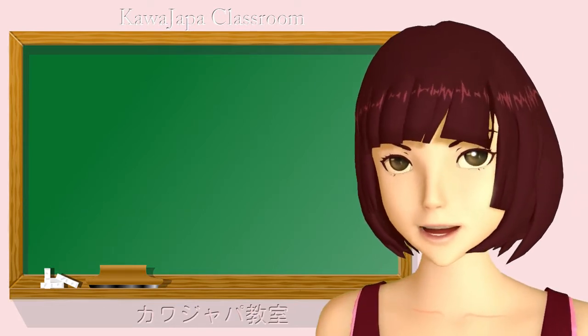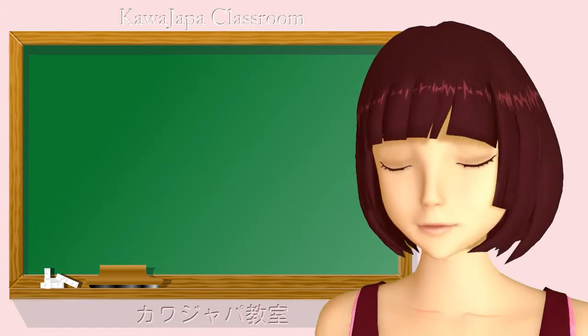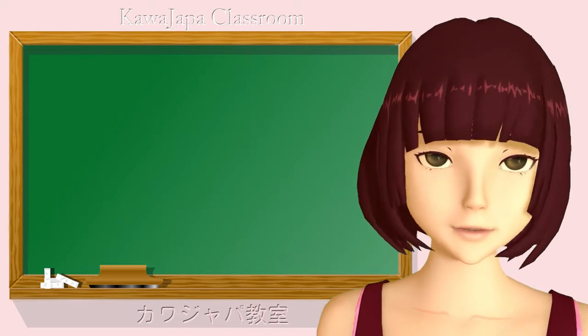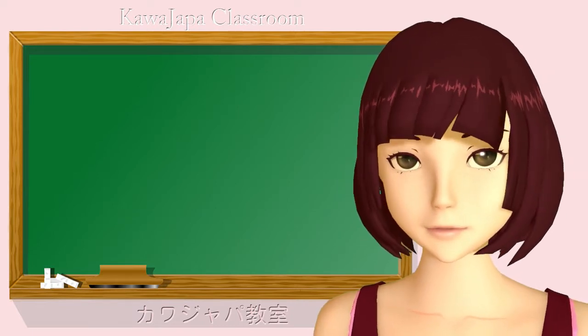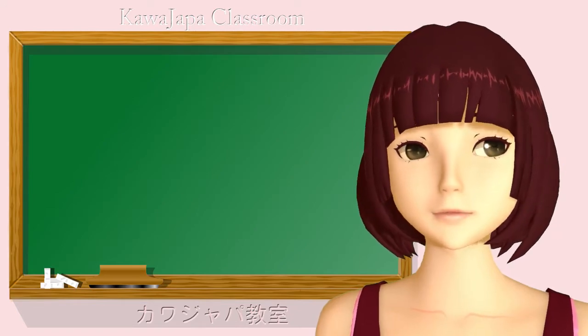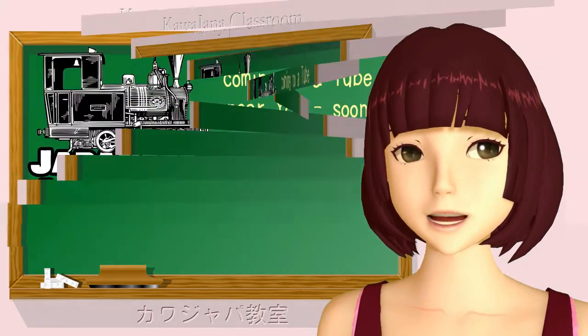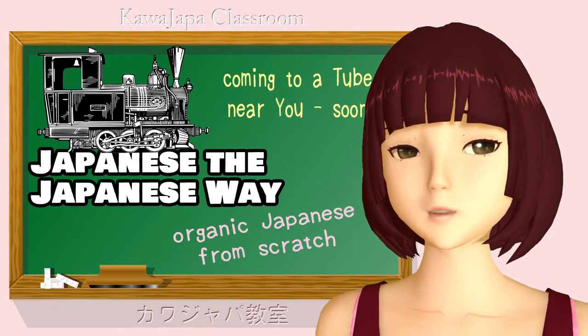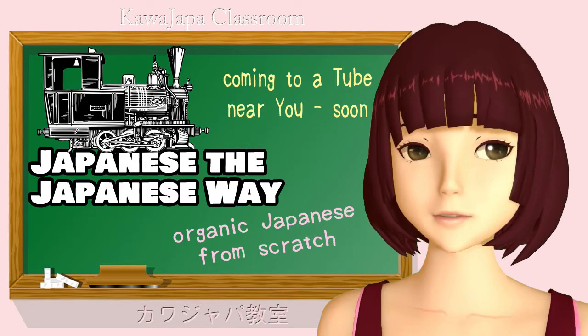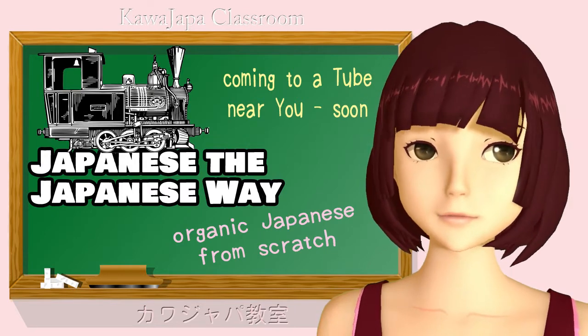So why do the textbooks keep on doing it? Well, perhaps it's because their whole so-called conjugation rigmarole is so complicated that they can't trust you to do it. Anyway, I'm starting a Japanese from scratch course, teaching it in the organic way it should be taught — teaching you Japanese as if it were Japanese and not some European language gone wrong. It'll be here, it'll be free.